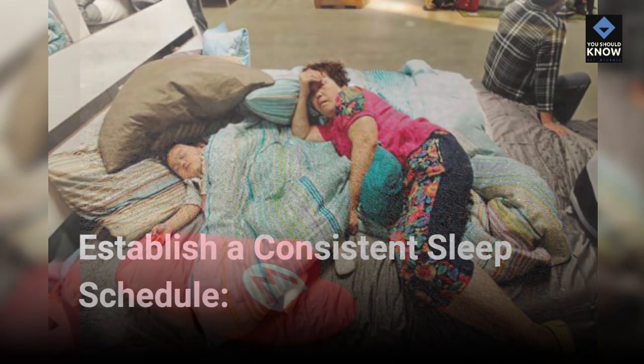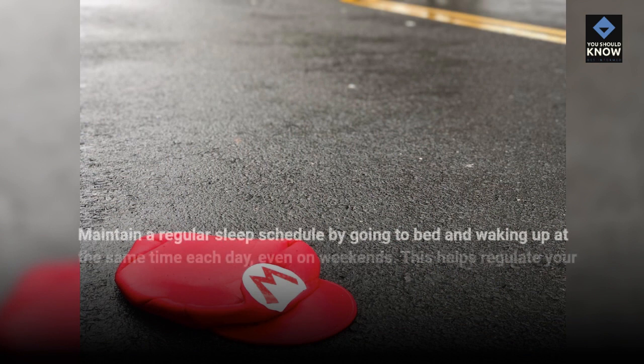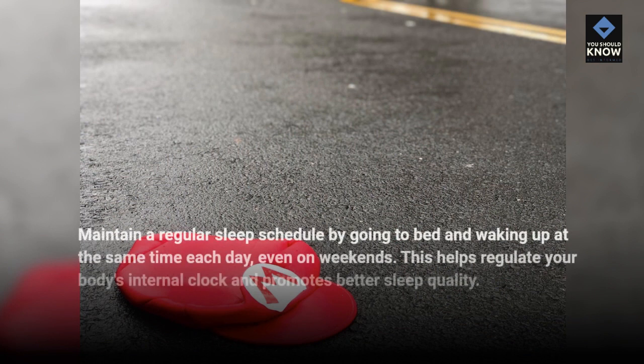Establish a consistent sleep schedule. Maintain a regular sleep schedule by going to bed and waking up at the same time each day, even on weekends. This helps regulate your body's internal clock and promotes better sleep quality.